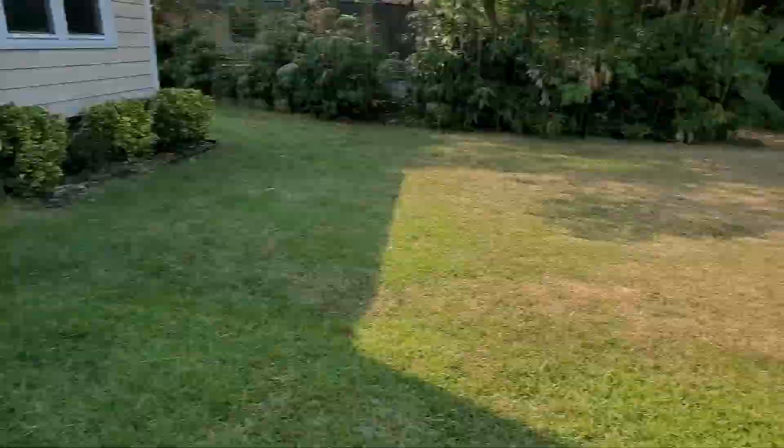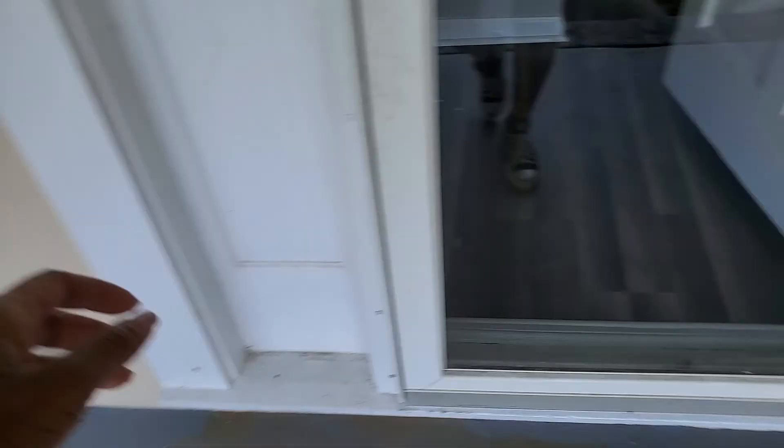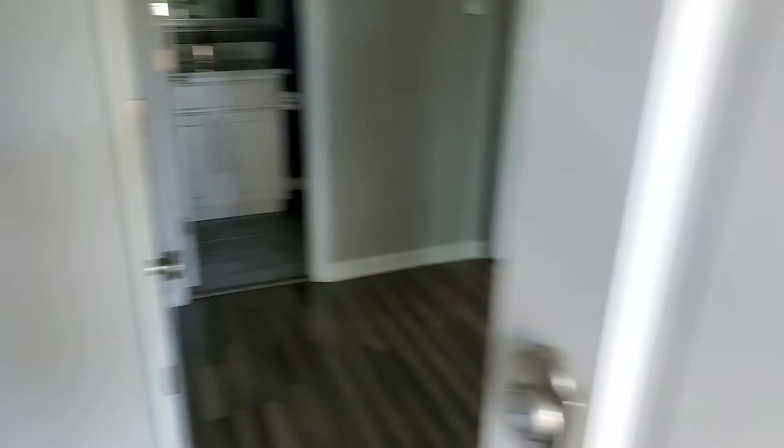So this is the outside front yard. We're going to go through the front door — nice porch area, patio. Should we start there or should we go this way? Let's go this way.